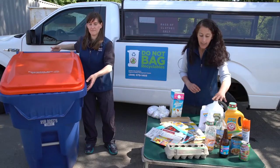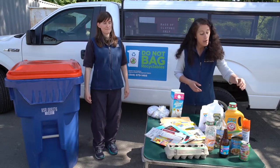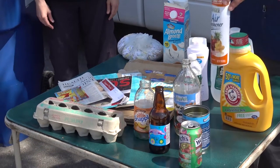We have our glass bottles — beverage bottles, spaghetti sauce jars. We have metal cans such as a soup can, tuna fish can, cat food can, or an aerosol spray can.